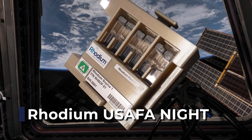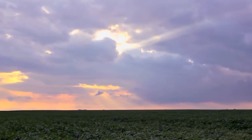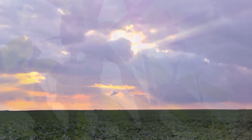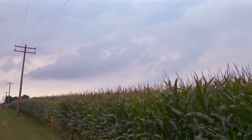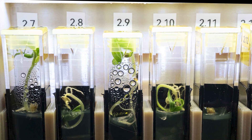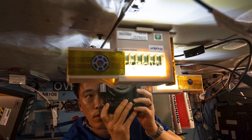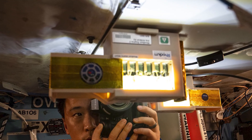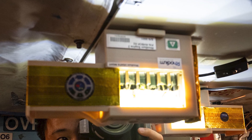One of the investigations returning on Cargo Dragon is called Rhodium Eusophonite. Most plants on Earth grow by producing their own food using sunlight, water, and carbon dioxide in a process called photosynthesis. But what if plants could grow without depending entirely on that process? NASA's Rhodium Eusophonite investigation is exploring just that. The study, developed in collaboration with the U.S. Air Force Academy, is testing how plants respond when provided with nutrition from an external source, instead of relying solely on photosynthesis.